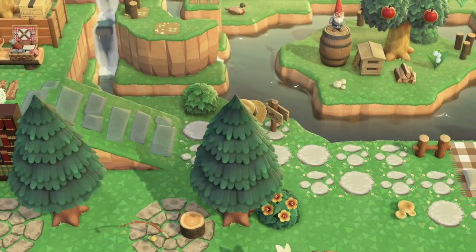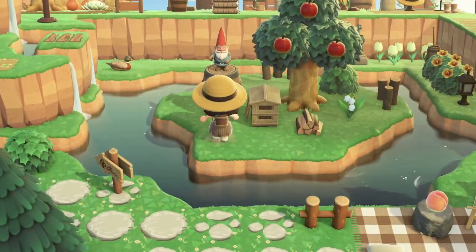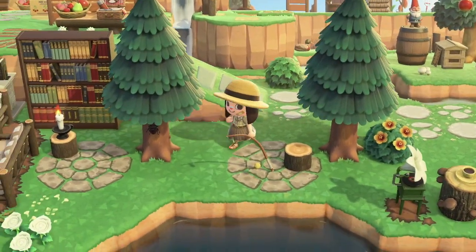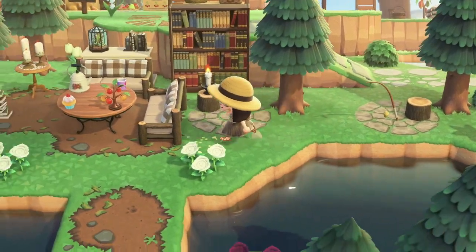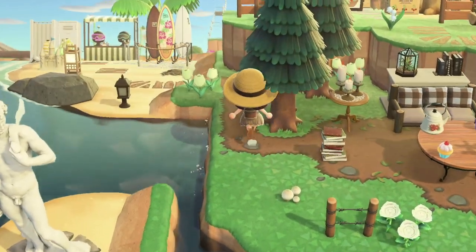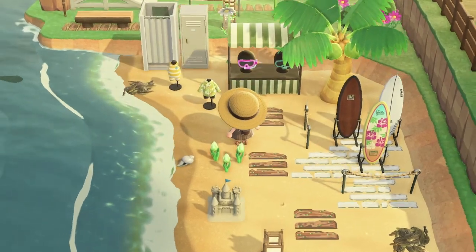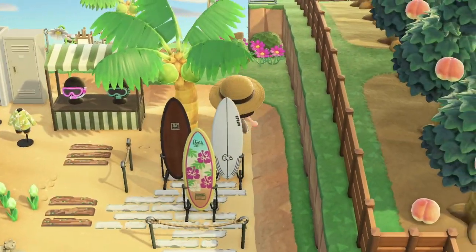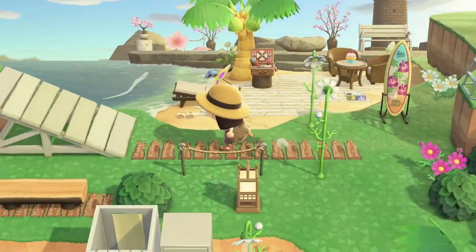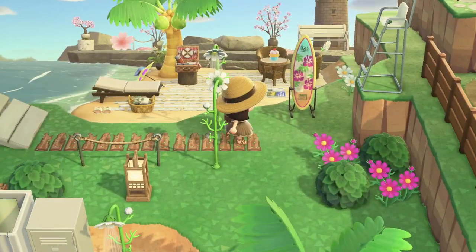I'm shook — like straight up, I can't even pretend to be chill about this. Another fishing area, and an outdoor library! And a surf shop — very nice. There's a diving area too — I love those.